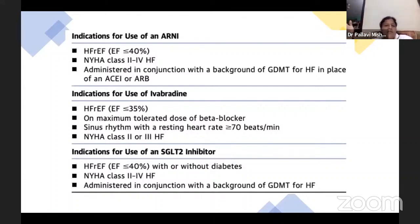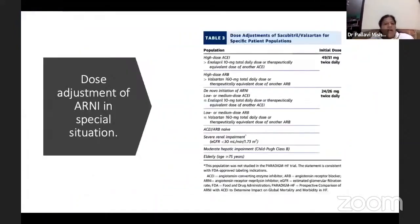Indication for use of SGLT2 inhibitors: HFrEF patients with ejection fraction less than 40%, even without diabetes — this is very important. NYHA class 2 to 4. We can use this drug with guideline-directed medical therapy for heart failure.